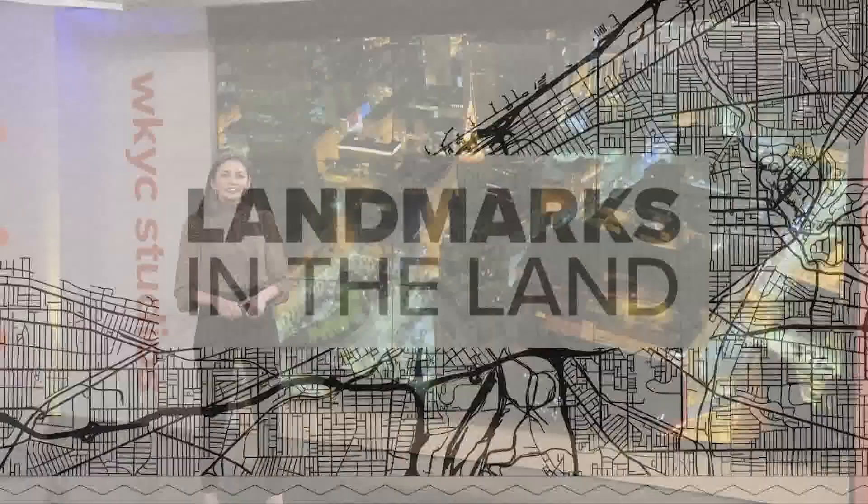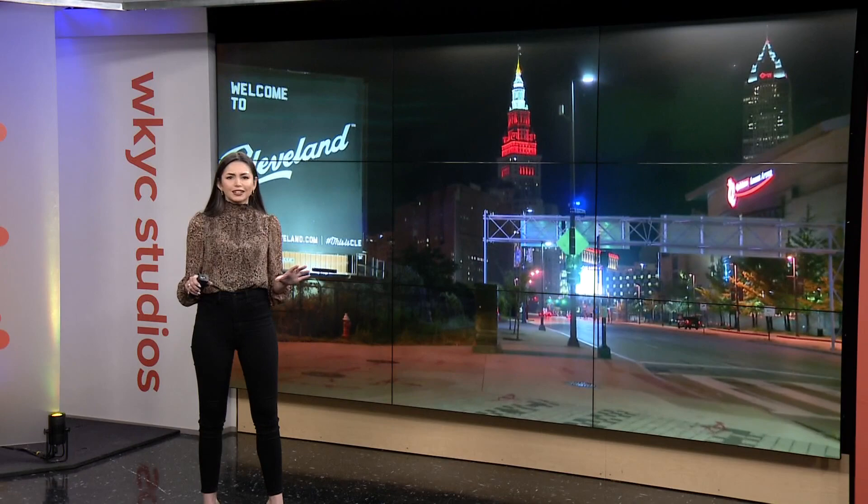Today we continue our Landmarks in the Land series, putting a spotlight on some of the most iconic places in northeast Ohio and learning the backstory of what makes each so special. This week we're visiting an anchor of the downtown Cleveland skyline — Terminal Tower — which has stood as the beacon of our city for nearly 100 years.